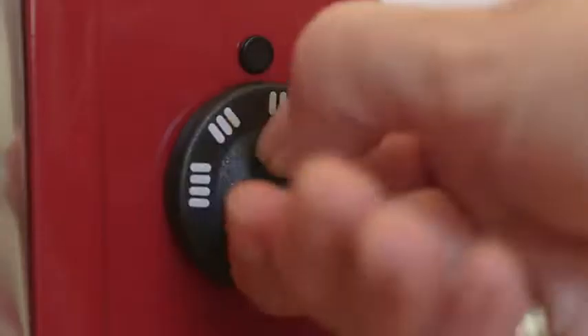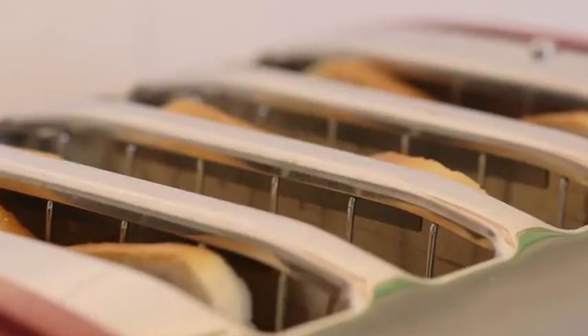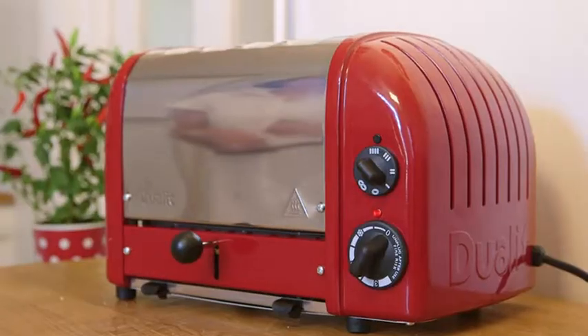On the classic toasters, you can energise the slots independently. If you want one slice, no problem. If you want four slices, you get four perfect slices.